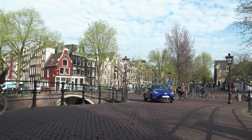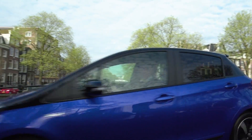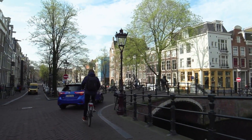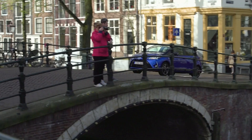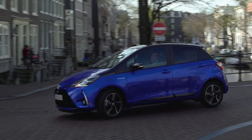In the multi-function display, the driver can see at any moment whether the car is being powered by the electric drive, the combustion engine, or both at the same time. In city traffic, you can put it in full electric mode. The automatic transmission also offers an additional mode that increases the efficiency of the energy recovery system.